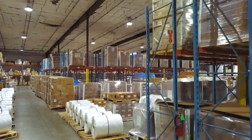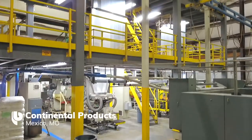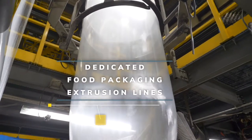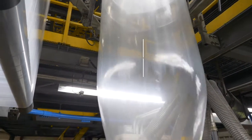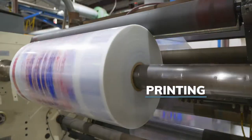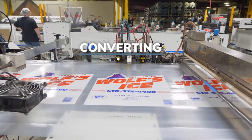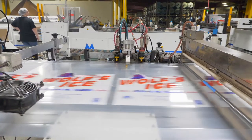Continental Products has been locally owned and operated here in Mexico, Missouri since 1964. We joined the International Packaged Ice Association 20 years ago when we began making ice bags and roll stock film for the package ice industry. Our resins are FDA approved and Continental is an IPIA PIX compliant packaging supplier.